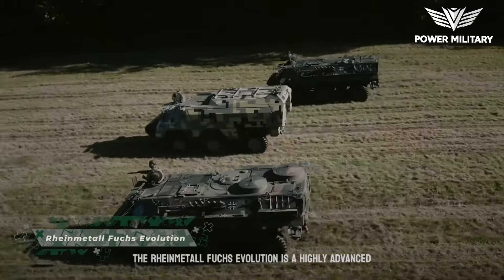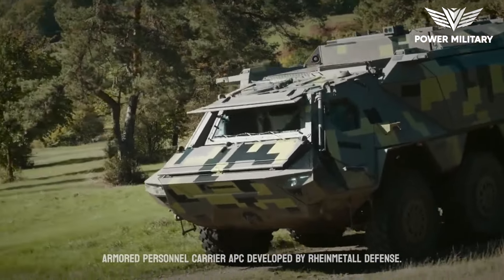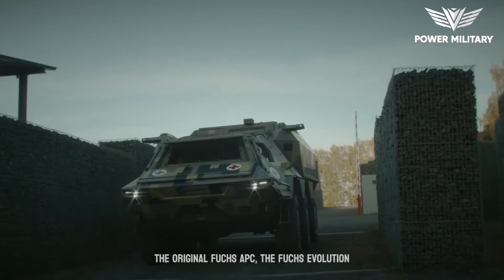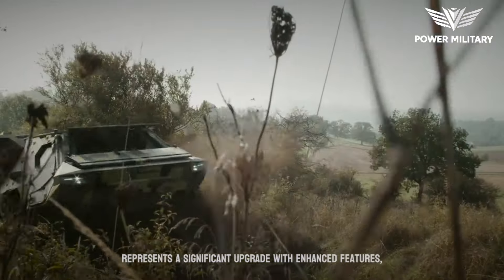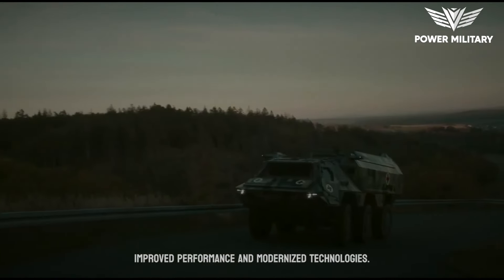The Rheinmetall Fuchs Evolution is a highly advanced armored personnel carrier (APC) developed by Rheinmetall Defence. Building upon the success and capabilities of the original Fuchs APC, the Fuchs Evolution represents a significant upgrade with enhanced features, improved performance, and modernized technologies.